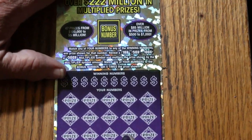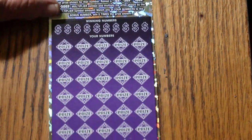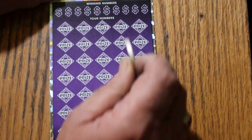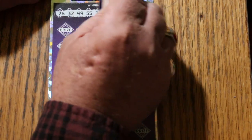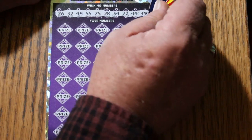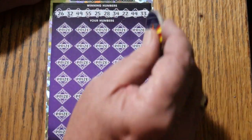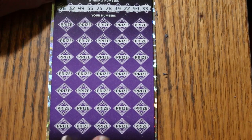Ticket 14. Bonus number is going to be 27. Numbers revealed: 26, randoms 32, 49, double nickels 55, 25, 28, 34, 22, and 44 club, and 33. Off we go again with bonus of 27.